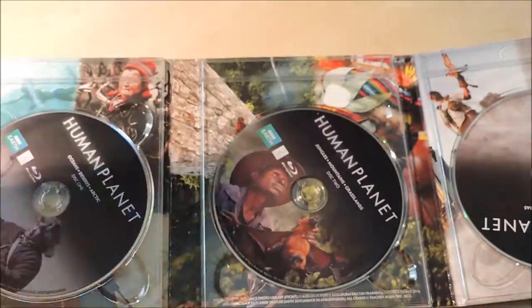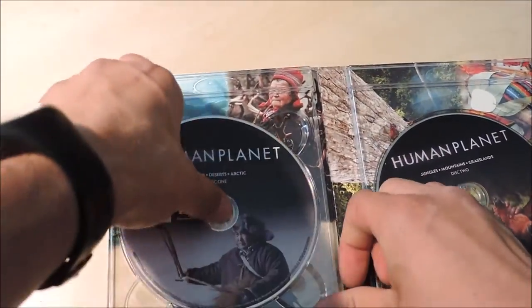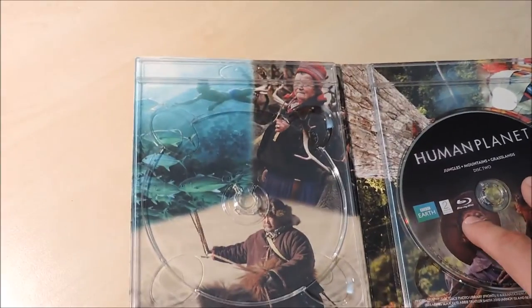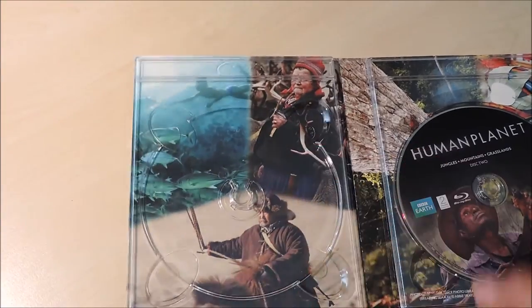As we open up the box set, we can see this little pamphlet for Blu-ray Disc Live. So there are eight parts, as it said. Here's the first disc — we have Oceans, Deserts, and Arctic. There's the back picture — exactly what it says on the back cover. So I'm assuming that's Oceans, that's Deserts, and that's the Arctic.